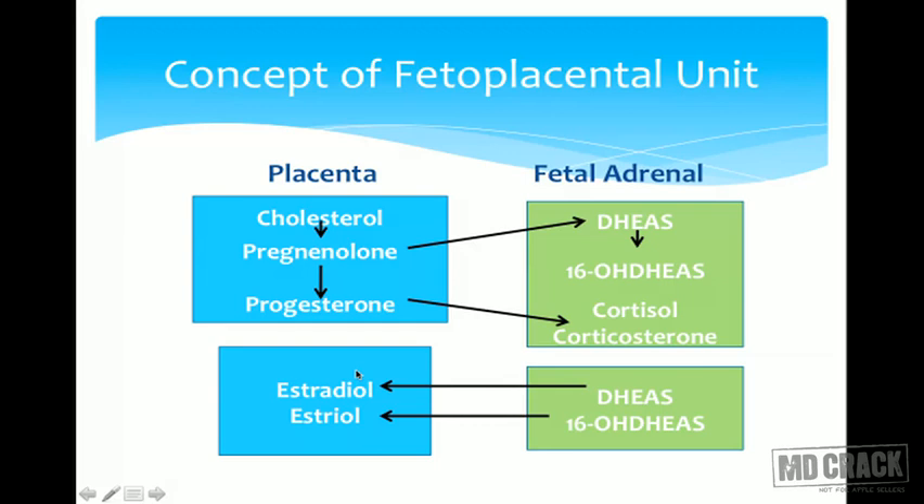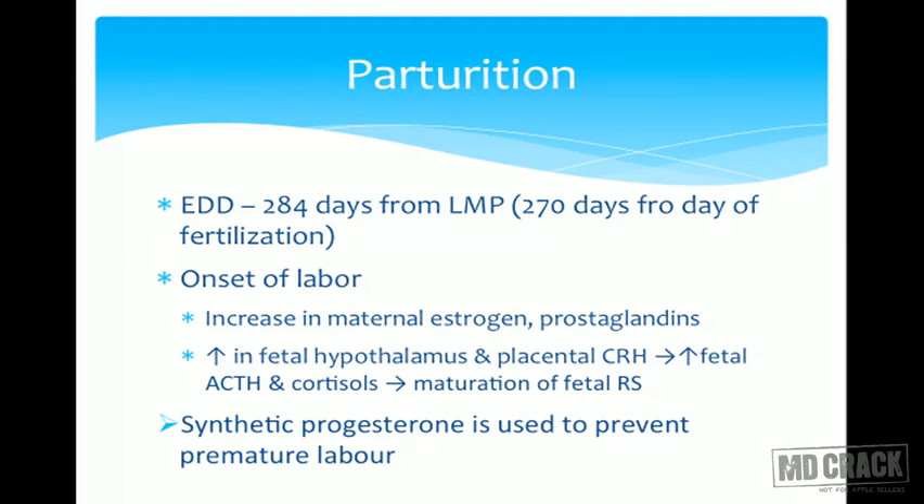The placenta and fetal adrenal act as one unit — the fetoplacental unit — to synthesize estrogens and progesterone. The expected date of delivery is calculated as 284 days from the last day of the menstrual cycle, or 270 days from the day of fertilization, since ovulation and fertilization typically occur on day 14 of the cycle.